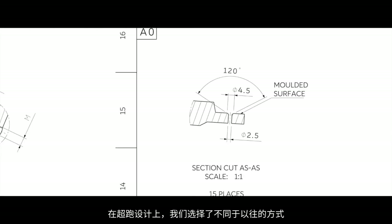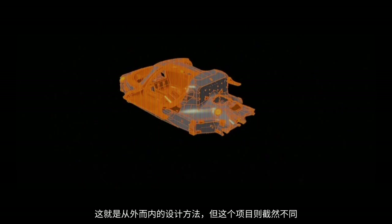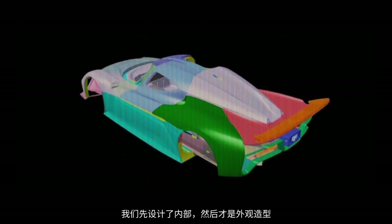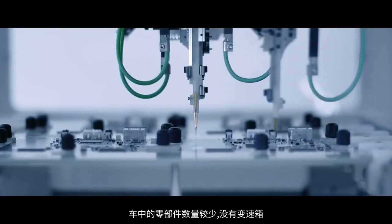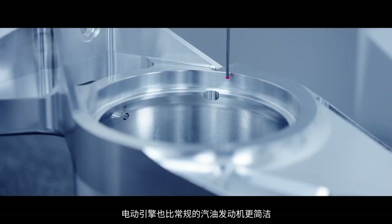A supercar race car like this is designed completely backwards. Traditionally in the industry, you'll start with the exterior — it's kind of outside-in design. But in this case, it was radically different. We had to design the inside first and then go out. What's beautiful about it is the simplicity. There is less components in the car. There is no gearbox. The motors are simpler than a conventional petrol engine. It's more reliable. Just the technology is fantastic.